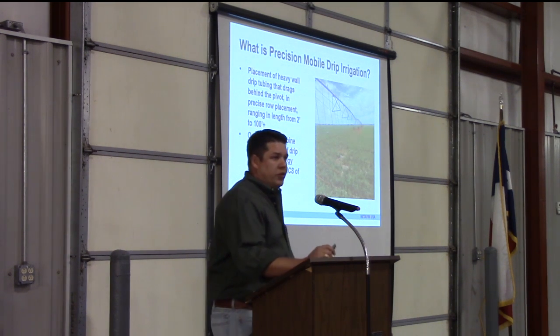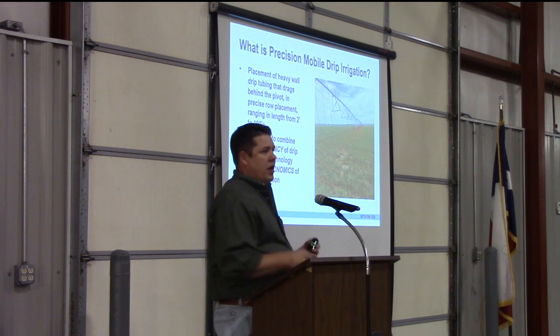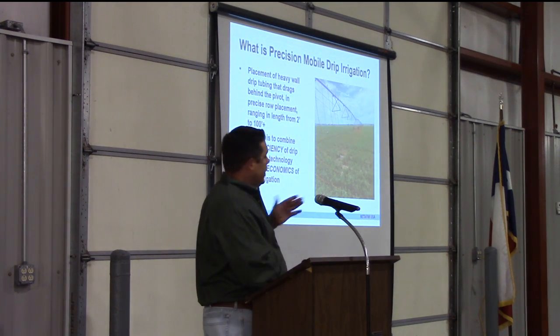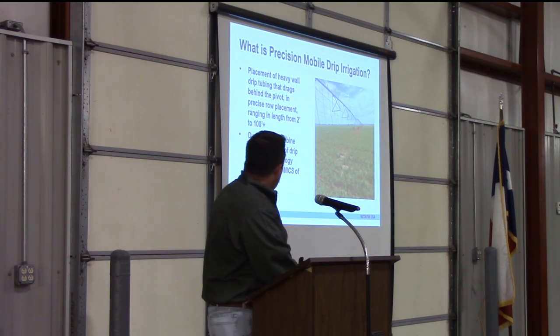So what is precision mobile drip irrigation? Well, PMDI is the process of taking our heavy wall drip hose and connecting it to a pivot and dragging that hose with a pivot through the field. Our aim is to combine the efficiency of drip irrigation with the economics of pivot irrigation.